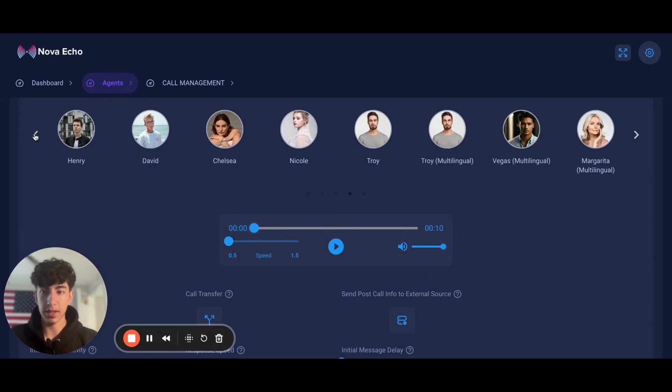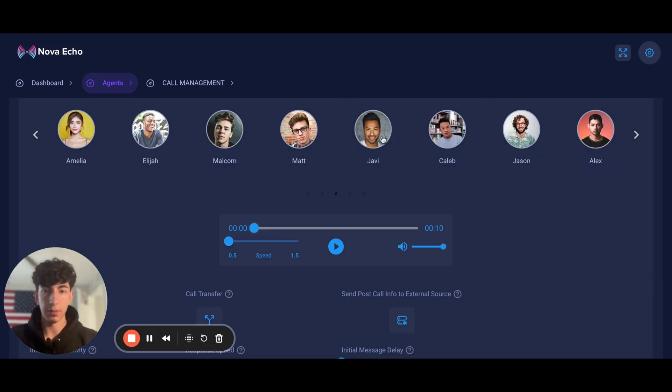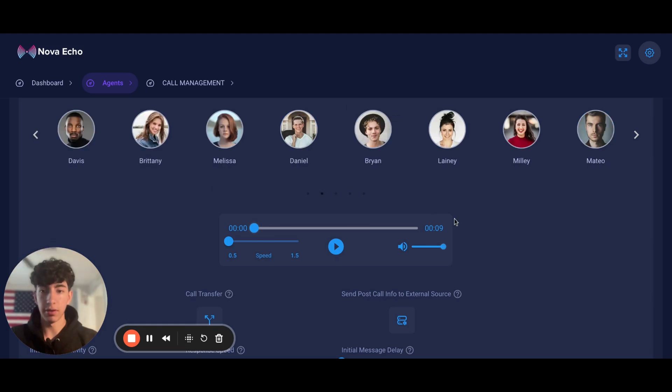Let me test out one of these voices — for example, Javi. 'Hello, I'm Javi. I'm here to assist you with any questions you have with a friendly and approachable tone to make our conversation...' It has an accent and sounds like a real person. And if you don't want the accent, let's test out Mateo: 'Hello, I'm Mateo. I'm here to assist you with any questions you have with a friendly and approachable...' It sounds exactly like a real human. So Nova Echo has better and more voices than Air AI.